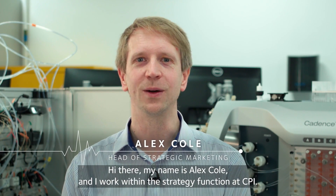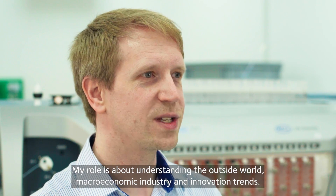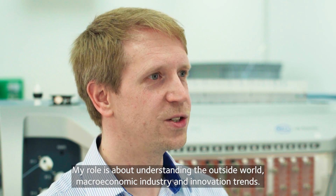Hi there, my name is Alex Cole and I work within the strategy function at CPI. My role is about understanding the outside world, macroeconomic industry and innovation trends.